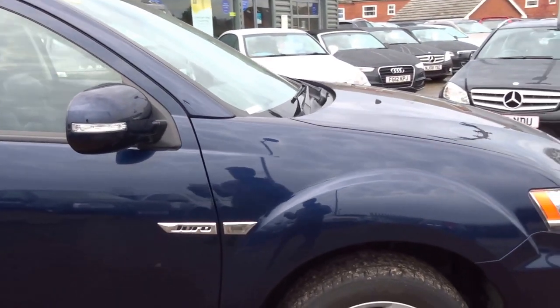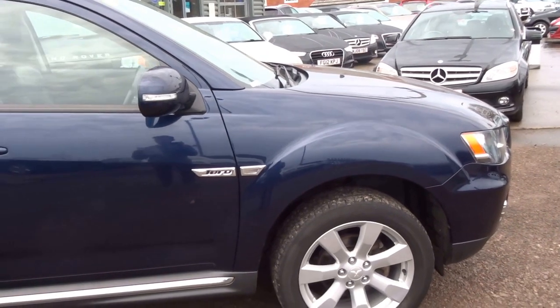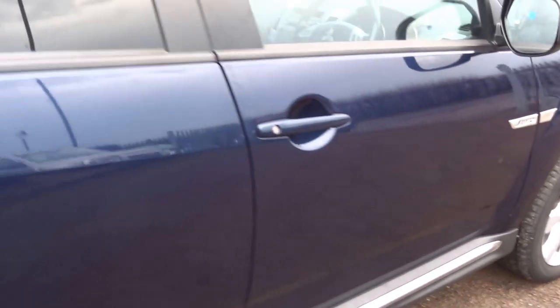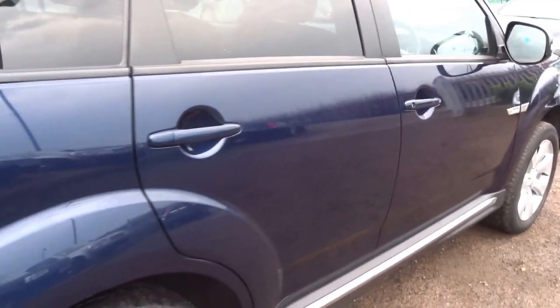2.2 diesel D.I.D., Duro spec. Six service stamps, full leather, a couple of owners.